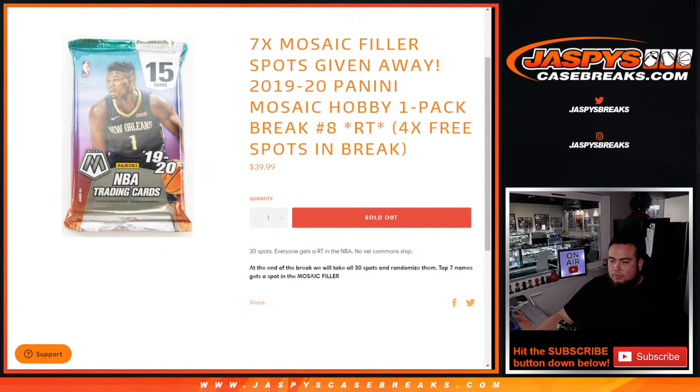What's up everybody, Jason from JaspiesCaseBreaks.com. We just filled up the filler to unlock Mosaic Basketball PG number two, where we're giving away seven spots in the team random filler with this 2020 Panini Mosaic hobby pack, one by one pack break, random teams number eight.